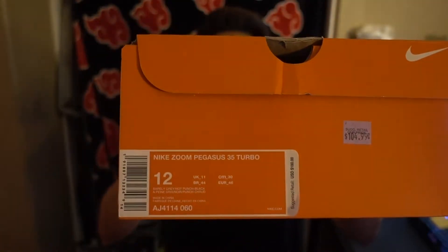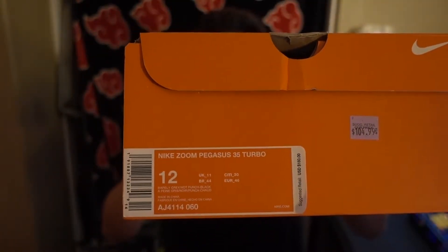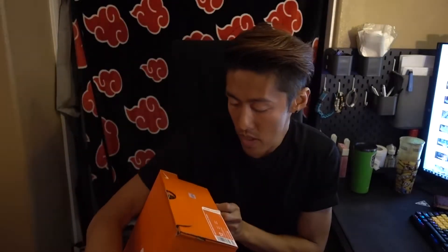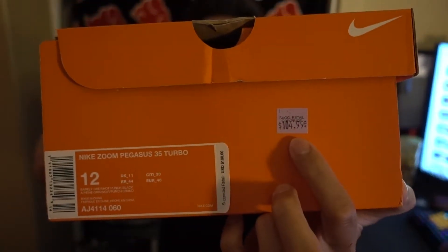These are the Nike Zoom Pegasus 35 Turbo. I went true to size.